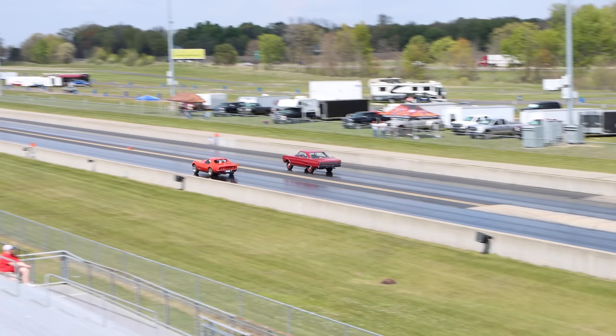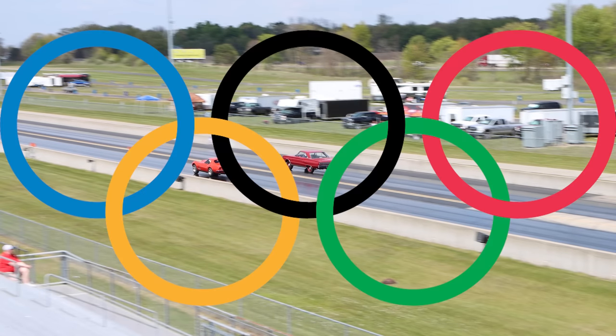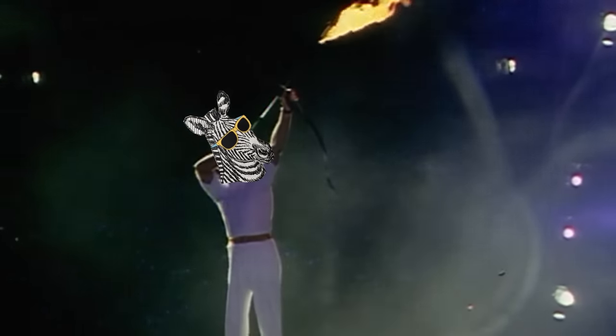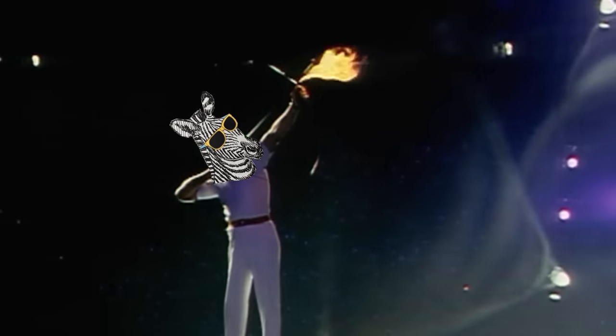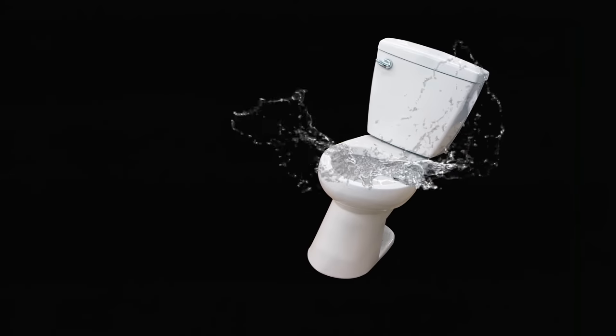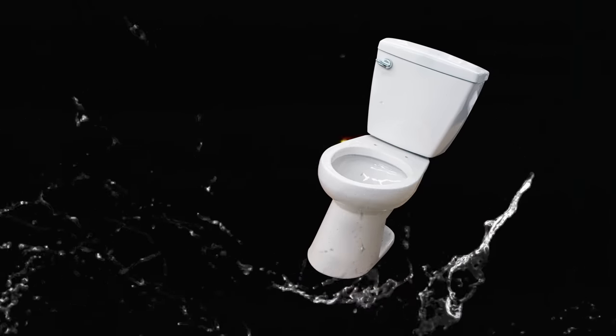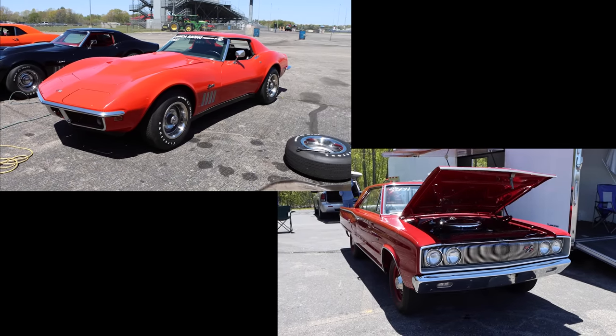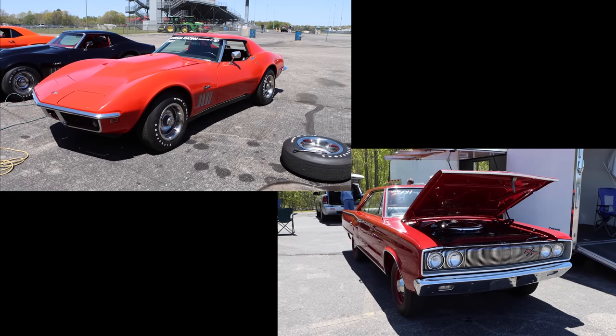Welcome to the first-ever Cars and Zebras Olympic Special. How about we check out the opening ceremony? And with that, I present two cars both worthy of a gold medal — or maybe I'll just give them both participation trophies.